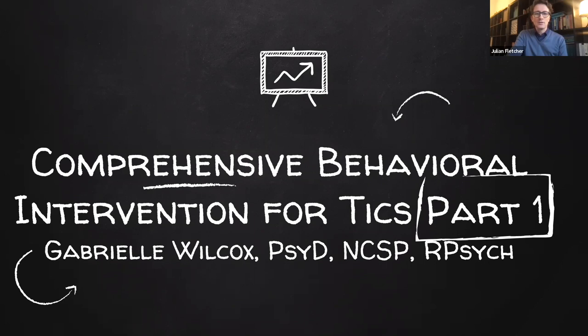We are most grateful that Dr. Wilcox is presenting today. She was a school psychologist for eight years before completing her PsyD in school psychology in 2009. She completed postdoctoral training in clinical neuropsychology, where she practiced as a licensed psychologist until joining the Werklund School of Education at the University of Calgary. Dr. Wilcox is a registered psychologist in Alberta and a nationally certified school psychologist.